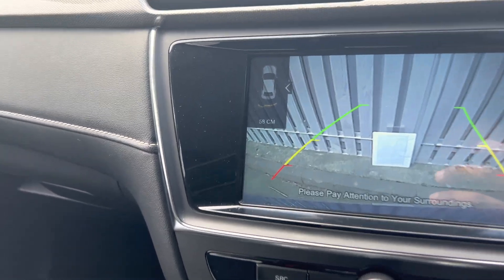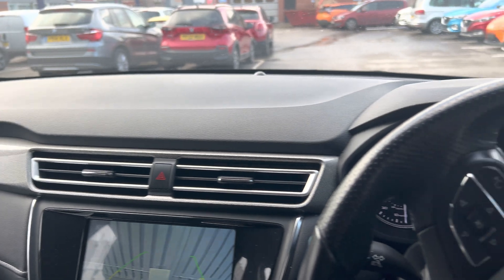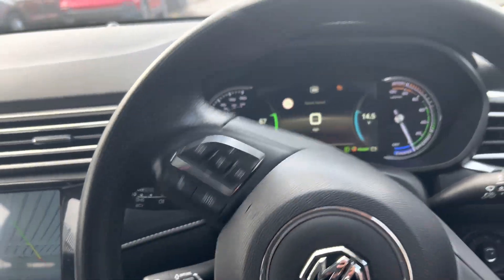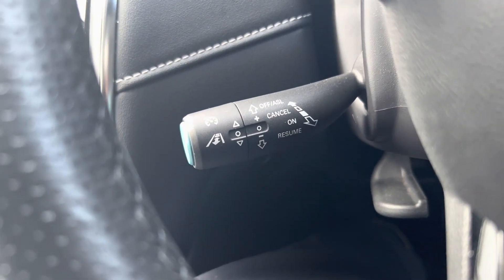That display shows you the actual distance as well. The car's got automatic headlights, automatic wipers, along with adaptive cruise control.